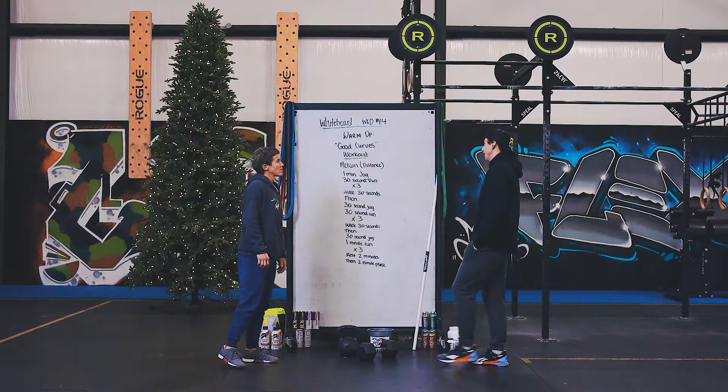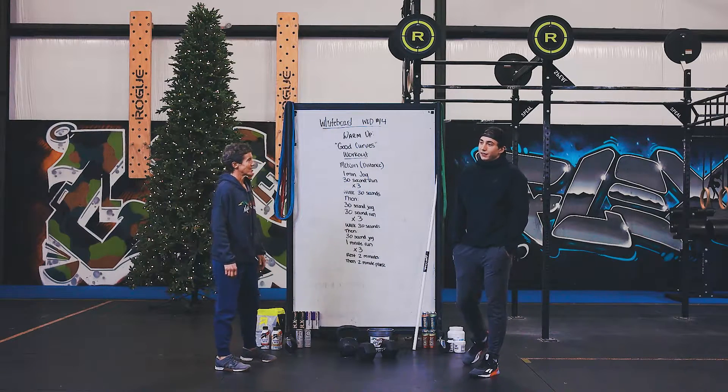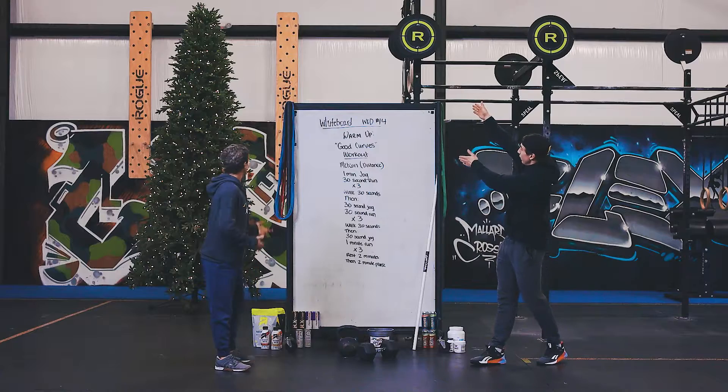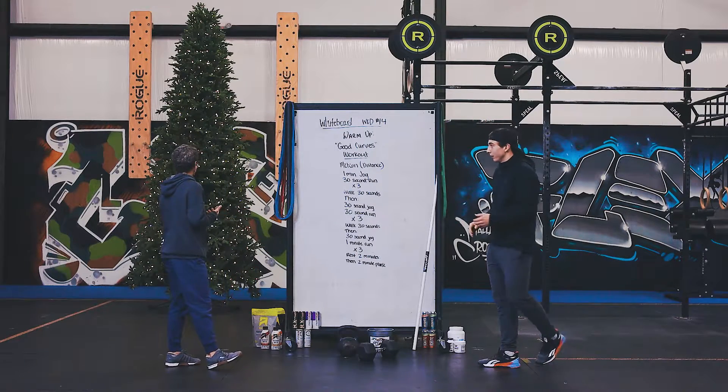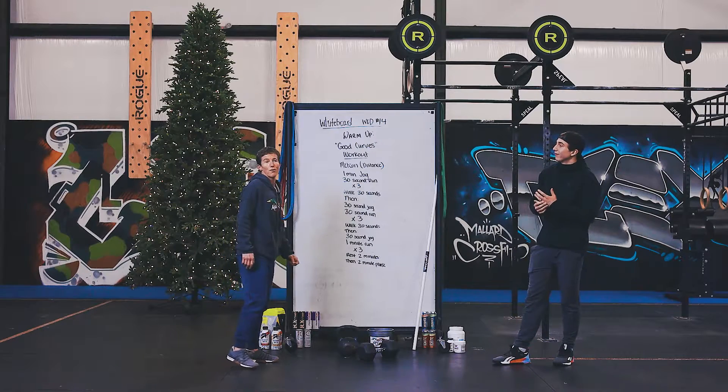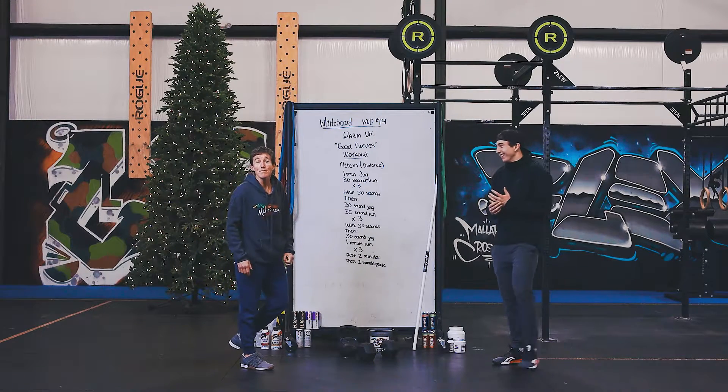What do we have in store for our question of the day today? The question of the day is: when is it appropriate to put a Christmas tree up? As you can see over there, we now have our Christmas tree up. What do you think, Shana? December 24th, about 6 p.m., as far as I'm concerned.